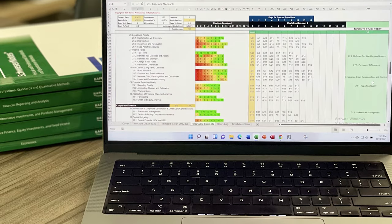This right here is the bread and butter of the entire system and I guarantee that I wouldn't have passed the exam if I didn't have this.